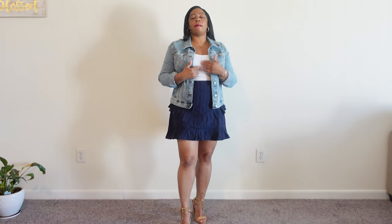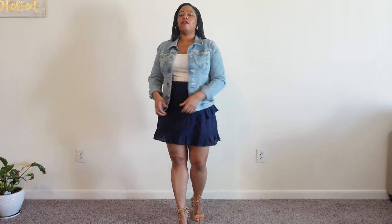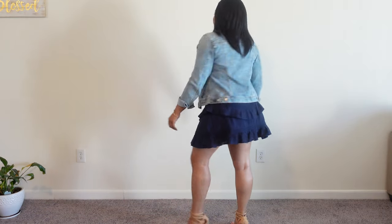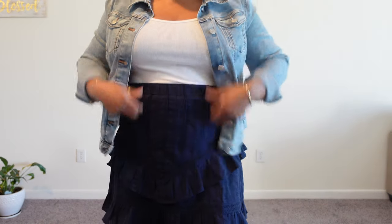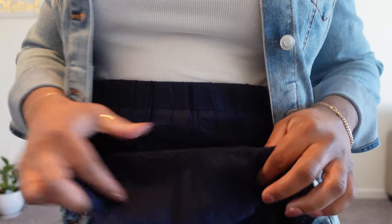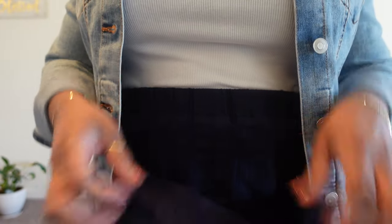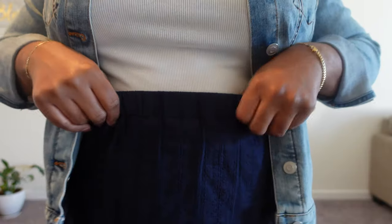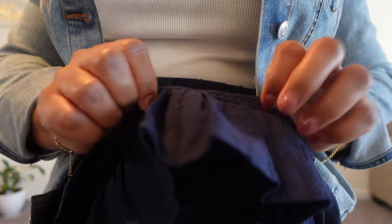The white tank top I did get in a large for fit and comfort, and then this denim jacket is Time and True — very comfortable. Let me give you a quick 360 and I'll come closer so you can see the details of the skirt. You can see the different layers and tiers and this little detail design. I just love how fun it is, and it does have stretch in the waist.